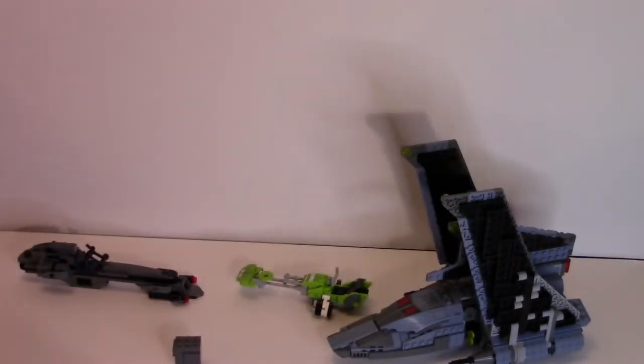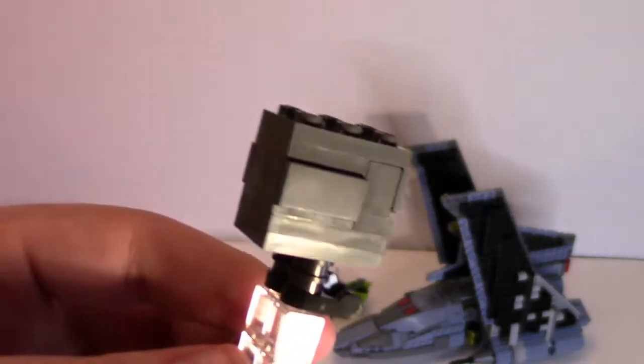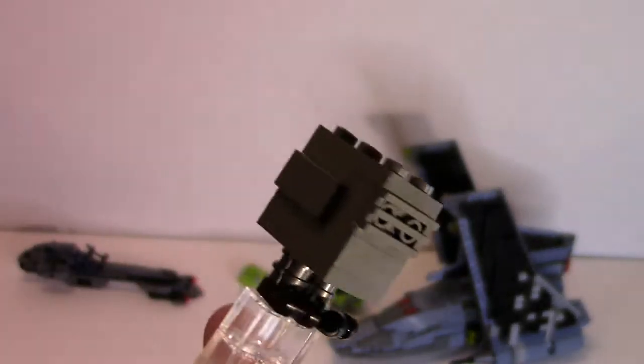And the last one, which isn't really a figure but they counted as one, is the Gonk Droid — or Gonky, as Omega in the show calls it. Pretty standard, just brick-built, nothing special about it.